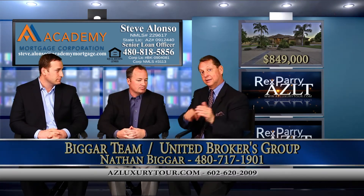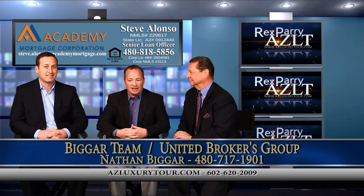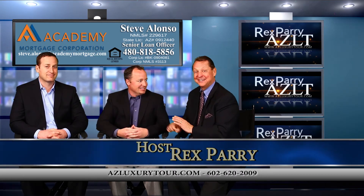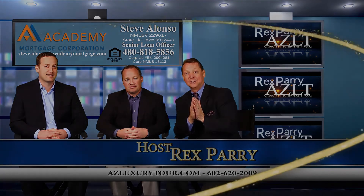Nathan, you've worked with John — tell the audience about that. I've worked with John for a number of years and he's just fantastic. He gets all the work done on time, and he does what he says he's going to do. What more do you want from a mortgage guy? This is a great team to work with. Thank you so much — it's been a great show. Thanks for tuning in, we'll see you next week.